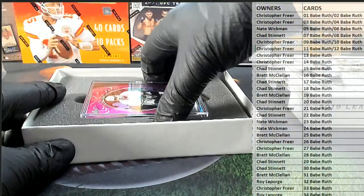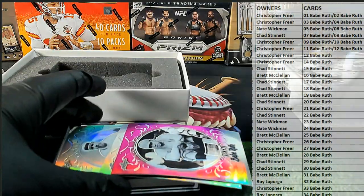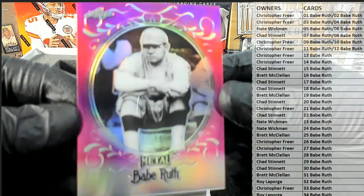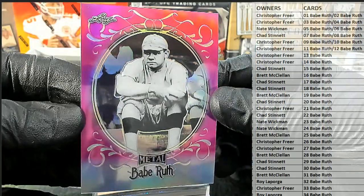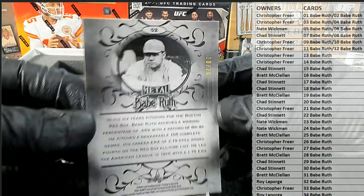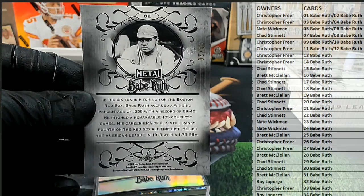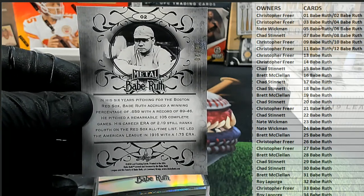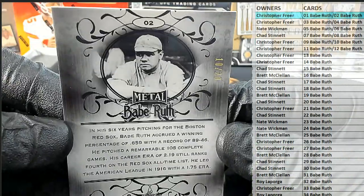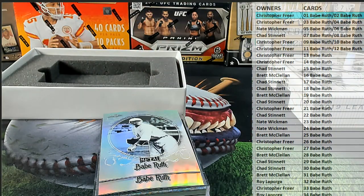Let's pull something crazy. Cards falling out of here. First up, got the nice pink Ruth right there. Check that out — that is a 10 of 20. It's the O2 card, that is the O2 Ruth. Alright, Chris F., it'll come out to you. Very nice, 10 of 20, Mr. Ruth. Very good, Chris.